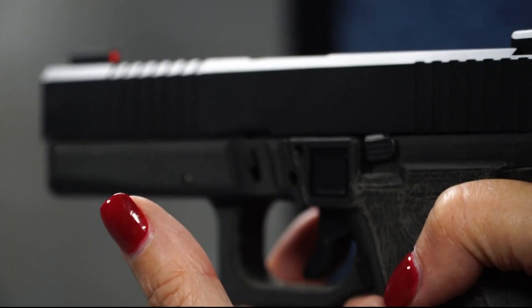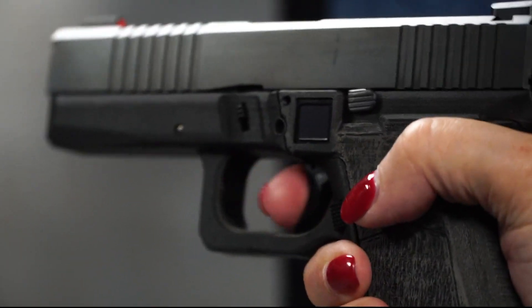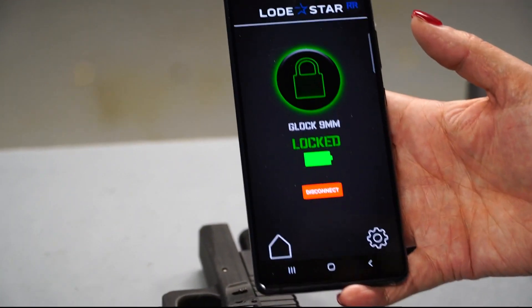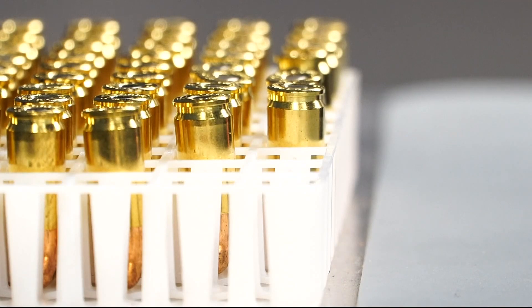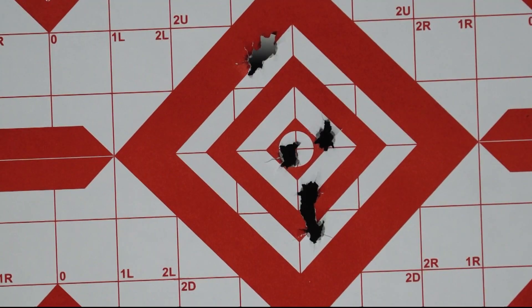And it certainly shouldn't be mandated under any circumstance, even if it did work. The Lodestar team has heard the critiques before, and even with this successful prototype, they realize the final product isn't on target yet. We're going to have to test it, and we're going to have to develop that trust. That's a trust Lodestar hopes will lead to the first gun being manufactured by next fall. Matt Gregory, WUSA9.